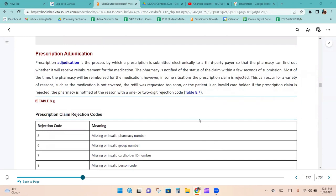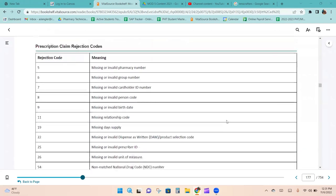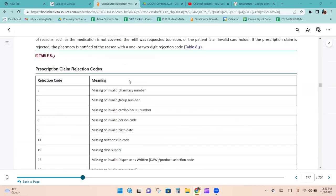Prescription adjudication is the process by which a prescription is submitted electronically to a third-party payer so the pharmacy can find out whether it will receive reimbursement for the medication. The pharmacy is notified of the claim status within seconds. Most of the time the pharmacy will be reimbursed, but in some situations the claim is rejected. Reasons for rejection include the medication not being covered, the refill being too soon, or the patient being an invalid cardholder. If rejected, the pharmacy is notified with a one- or two-digit rejection code.